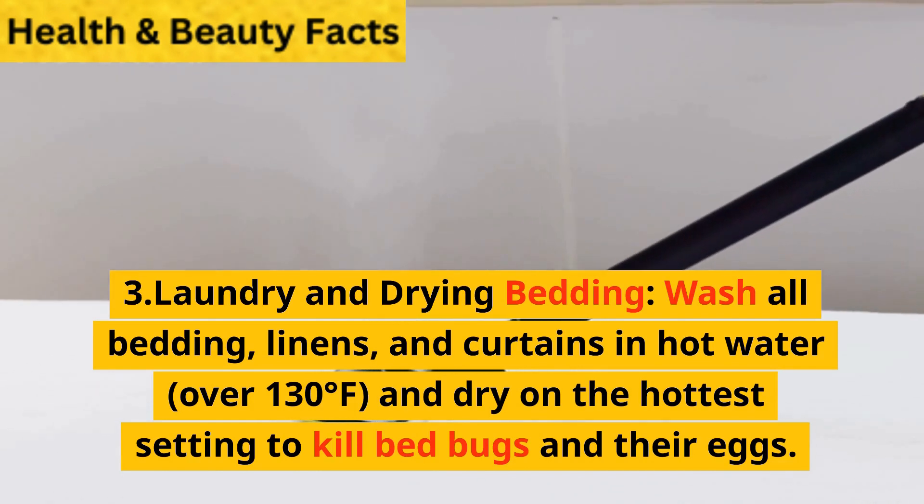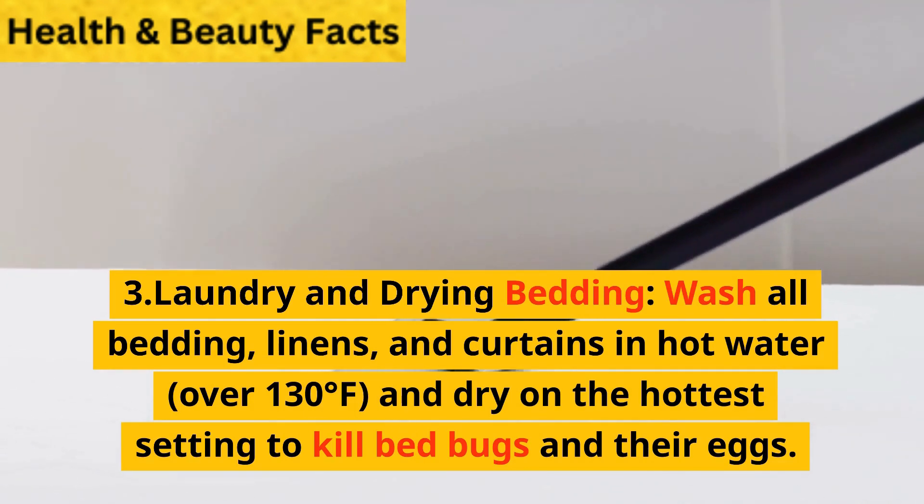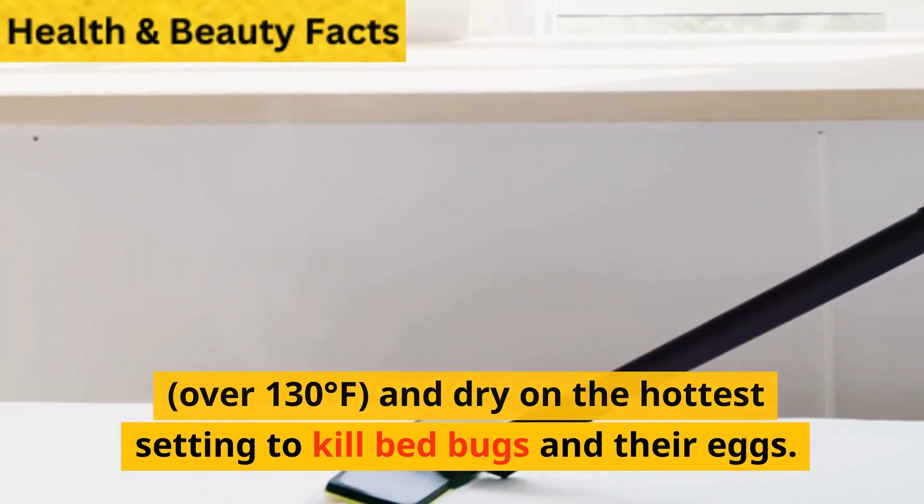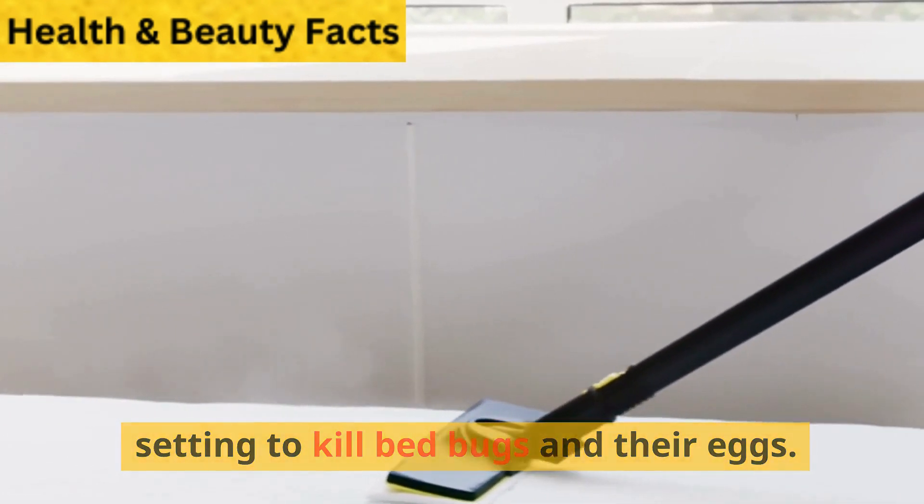Step 3: Laundry and drying bedding. Wash all bedding, linens, and curtains in hot water — over 130 degrees Fahrenheit — and dry on the hottest setting to kill bedbugs and their eggs.